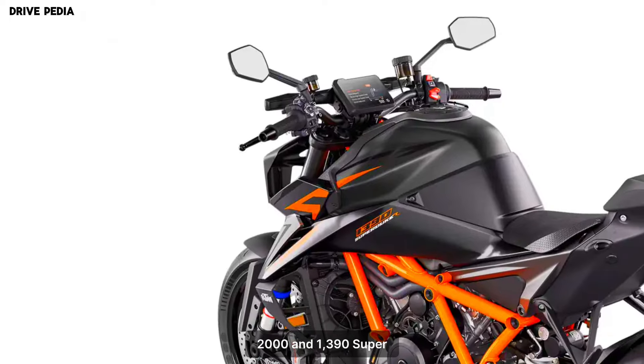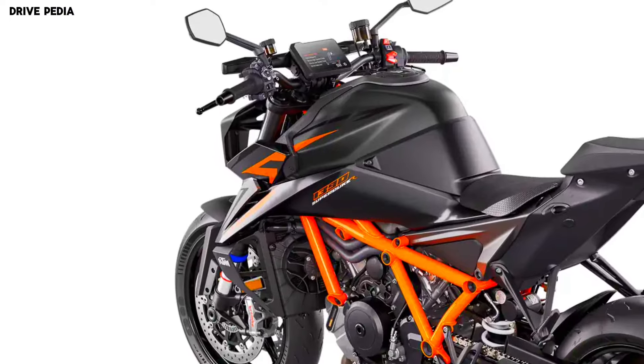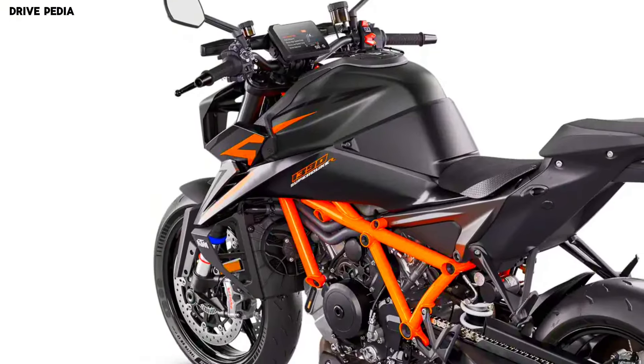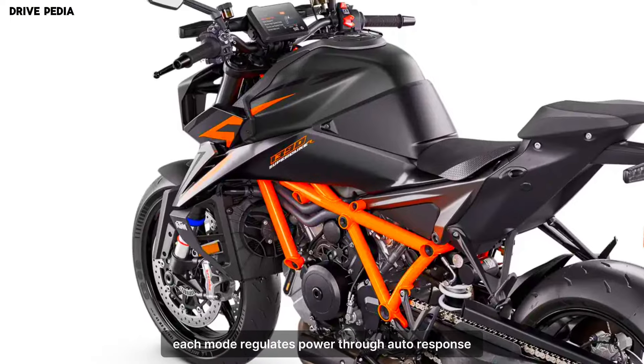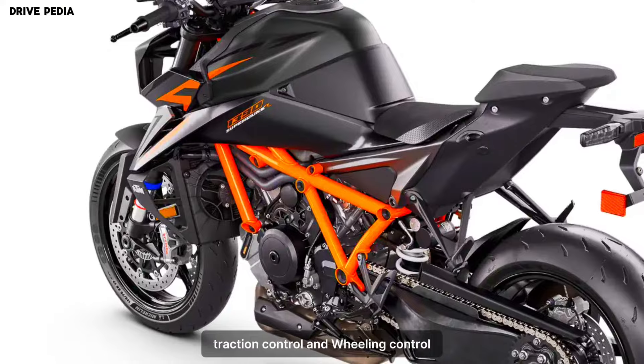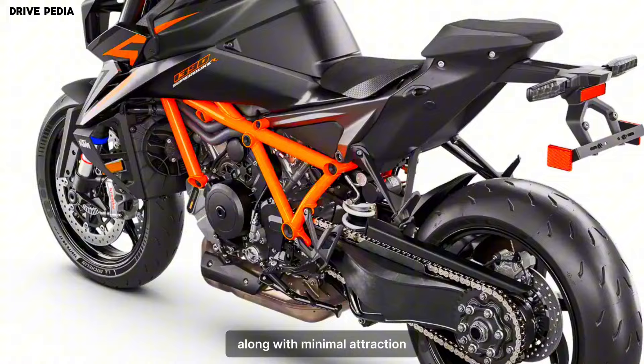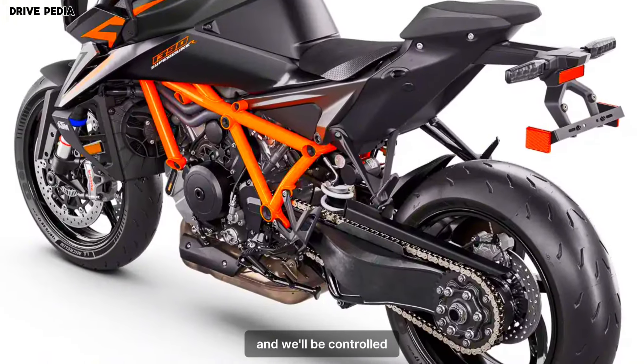The standard 2024 KTM 1390 Super Duke R Evo has three ride modes. Each mode regulates power, throttle response, traction control, and wheelie control. Sport mode has maximum power and throttle response, along with minimal traction and wheelie control.